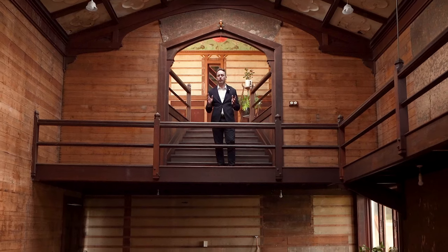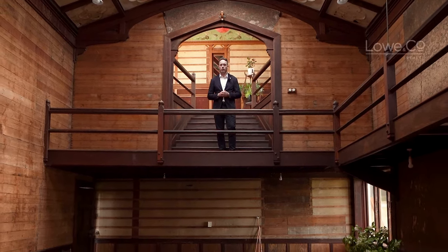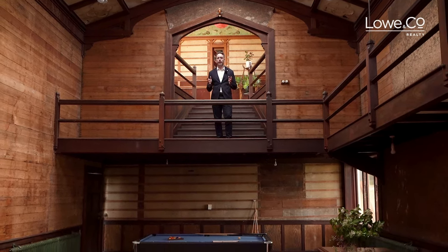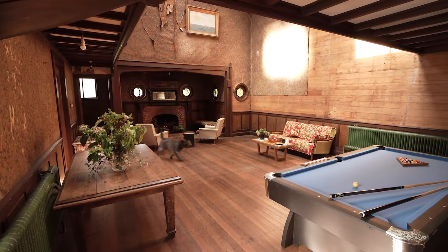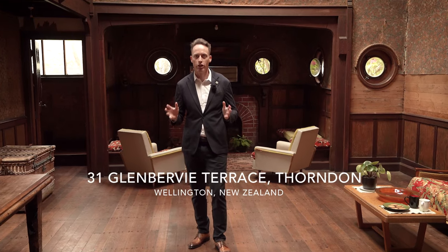Tucked away in the heart of historic Thorndon on a huge 1307 square meter section is this nautically themed historic villa known as The Moorings. Looking for its first owner in over 60 years — really, if ever do you get the chance to buy such a vintage Edwardian mansion with this much history this close to the CBD. I'm Craig Lowe and this is the lowdown on The Moorings.